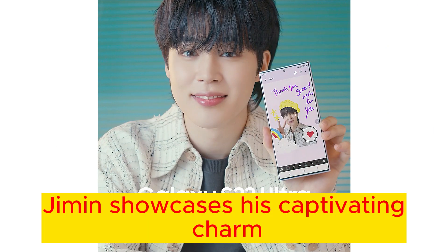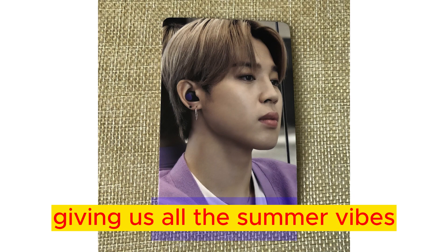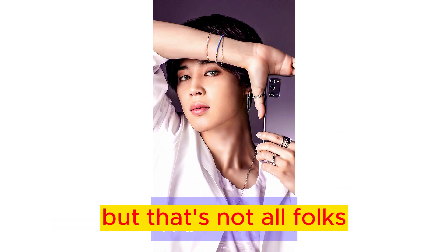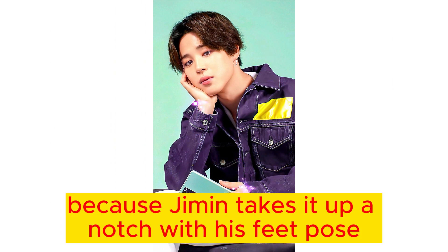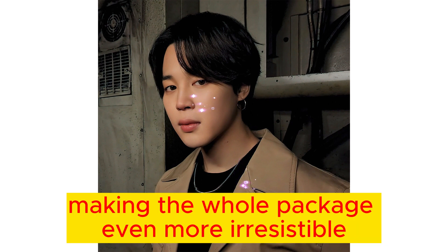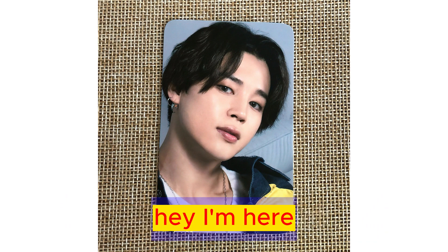In this pictorial, Jimin showcases his captivating charm with a bang hairstyle, giving us all the summer vibes with a blue and white denim jacket. Who wouldn't want to rock that look? Jimin takes it up a notch with his V-pose, gazing straight into your soul with those mesmerizing eyes, making the whole package even more irresistible. It's like he's saying, hey, I'm here, and I'm fabulous.